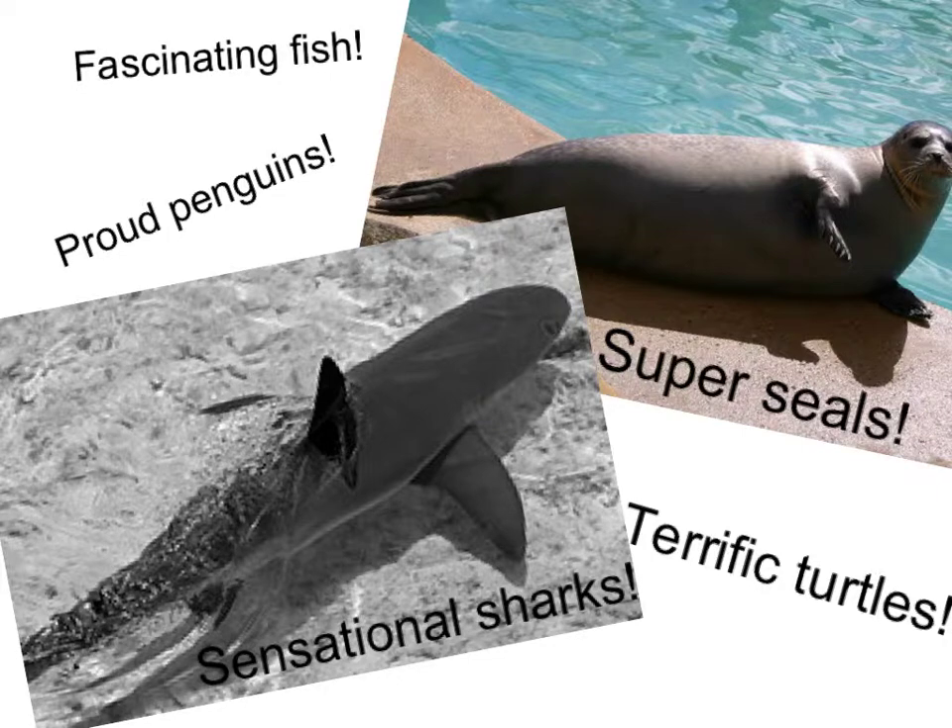You can see many fascinating fish, sensational sharks, proud penguins, terrific turtles, super seals, and a lot more different kinds of unique and interesting sea life. In my opinion, the New England Aquarium in Boston is the best place to have a 5th grade field trip.